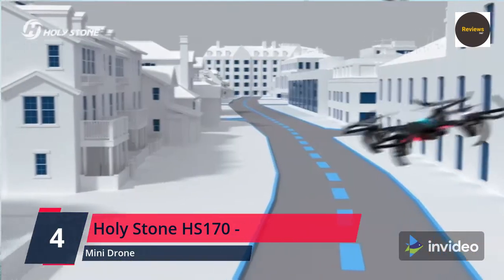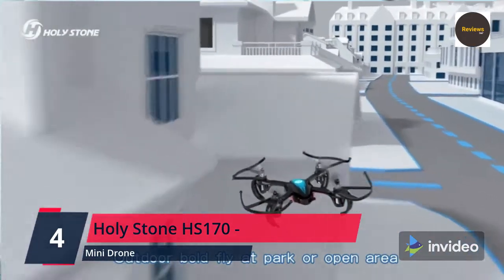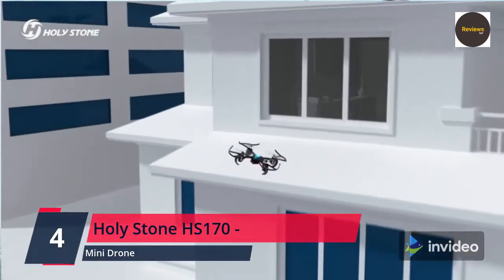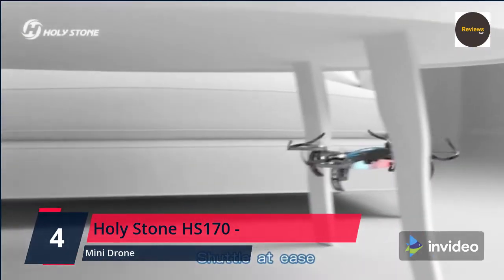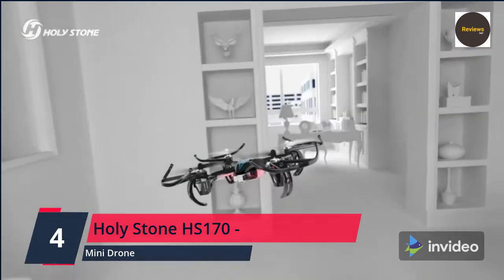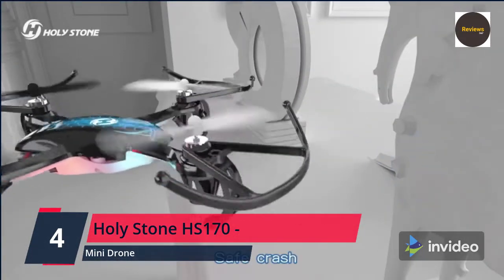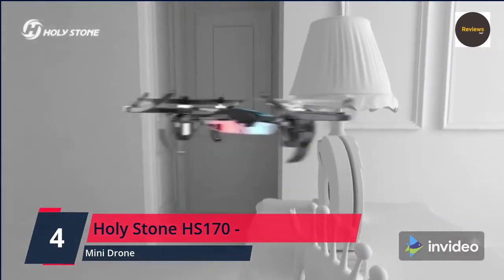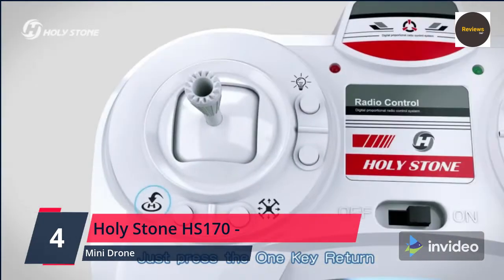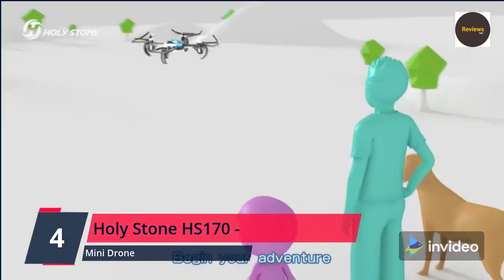One-key takeoff and one-key landing enable you to hover the drone with just one press. Altitude hold and headless mode simplify operation by holding the drone at a set height and direction. Three speed modes — 3.3 m/s, 4.35 m/s, and 5.9 m/s — are available for more fun, and the 3D flip is a startling stunt to show your family and friends.